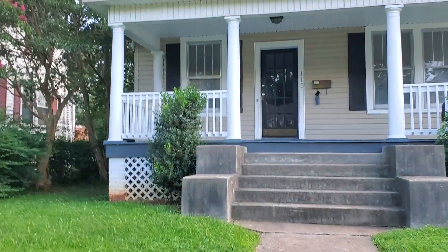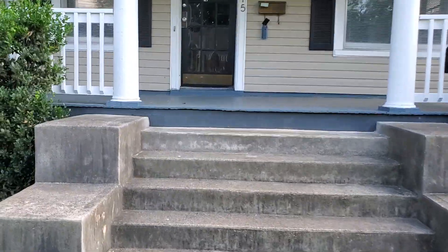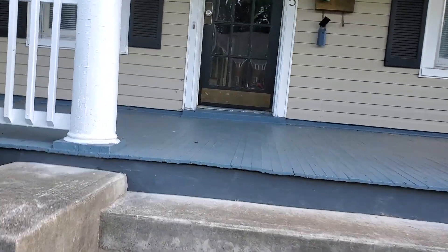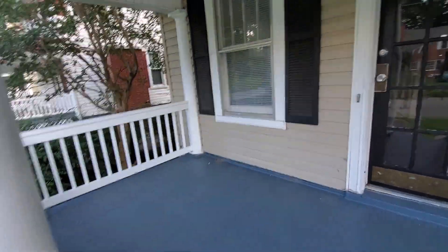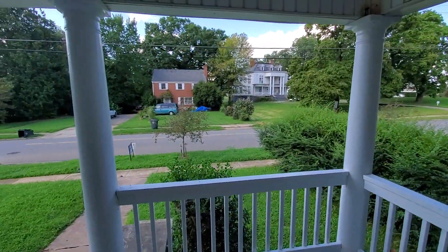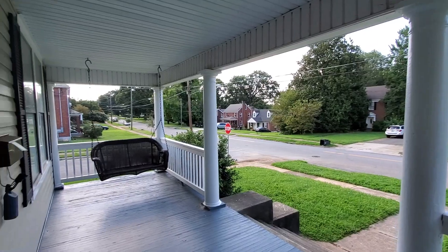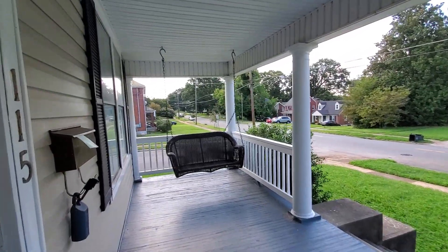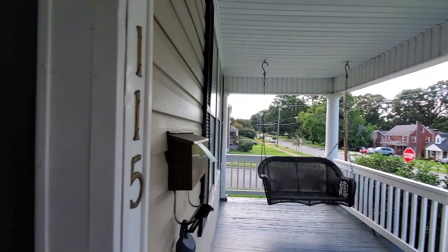When you walk up to the front door, this house has a full front porch with the original flooring, a really nice grand stairway coming up, and a wide porch — about eight or nine feet wide with nice columns. We're situated on a corner lot, and here's the view from the front porch. There's room for a swing right here as well, and I think that swing will actually convey with the house.